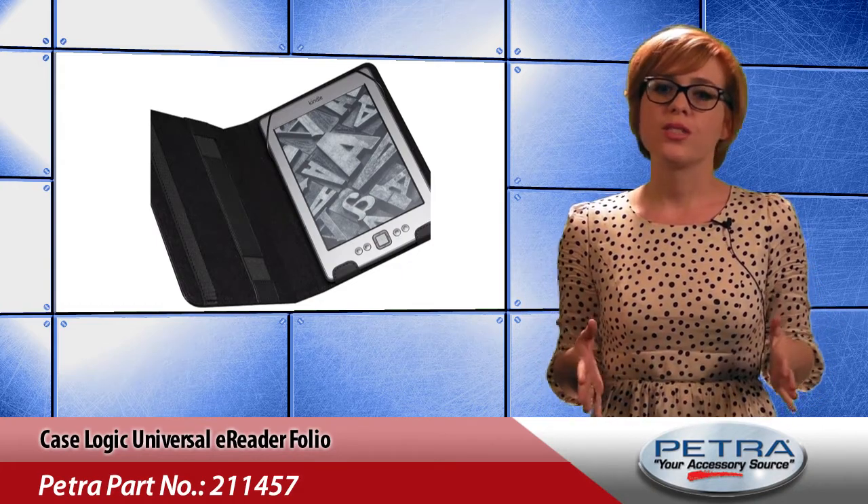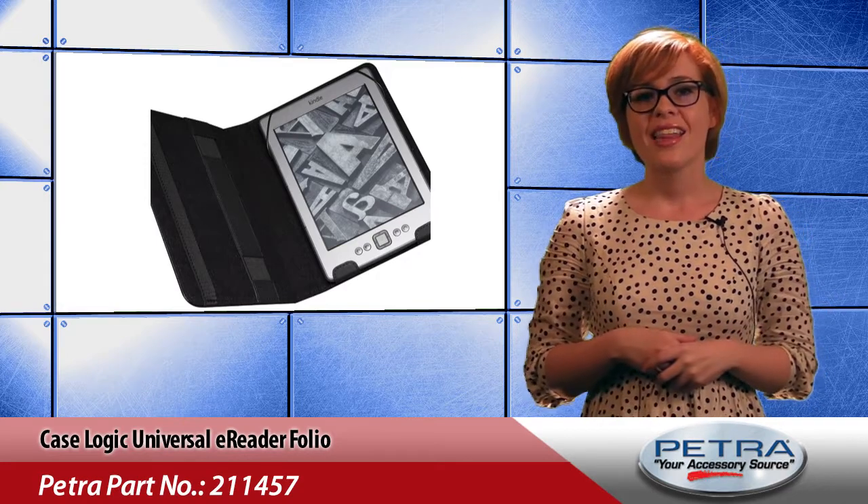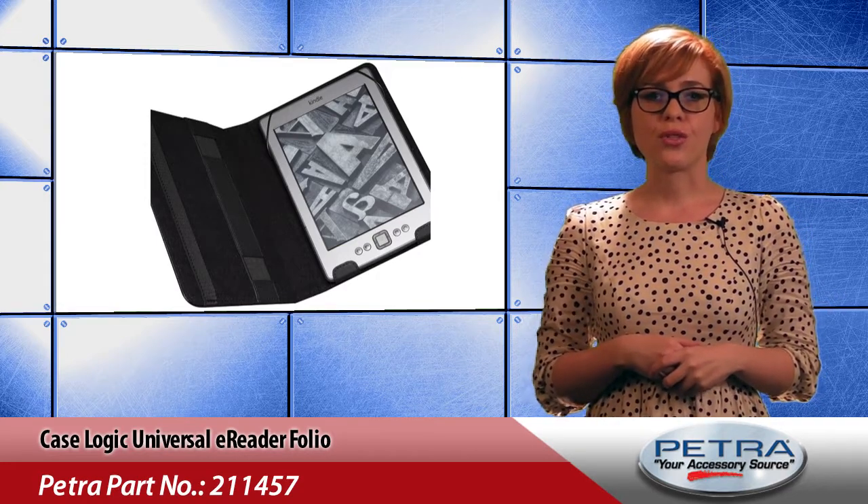Lined with a soft, scratch-resistant material, e-reader screens are protected from scratches while the case is closed. That's a quick look at the CaseLogic Universal E-Reader Folio.